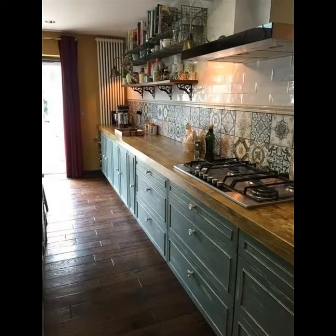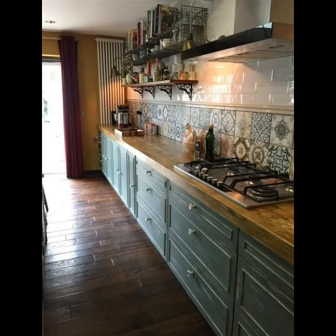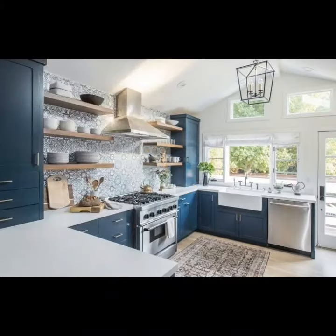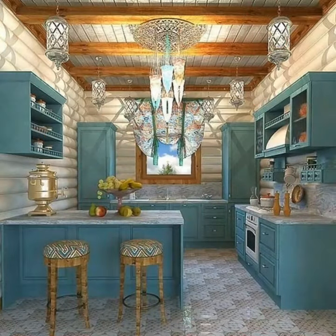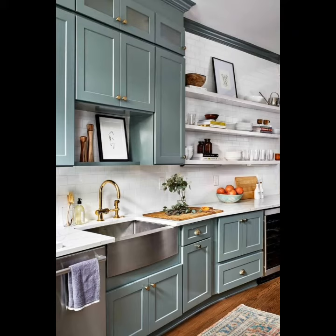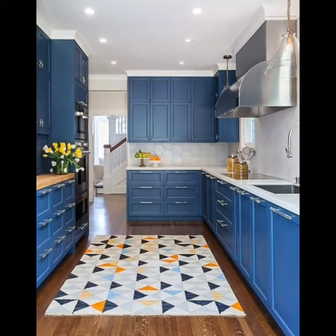Let's get started! Who does not love a stylish and small kitchen? I think you would agree that almost everyone loves to have a stylish kitchen inside the house.